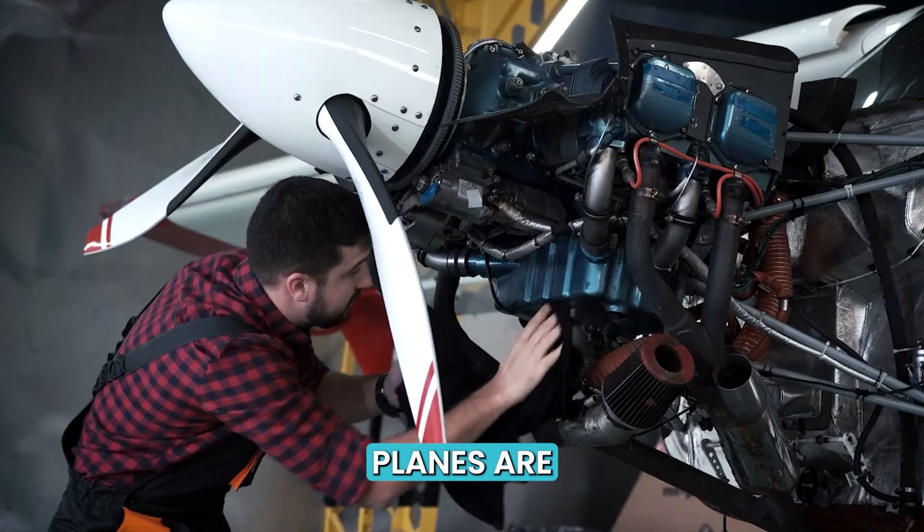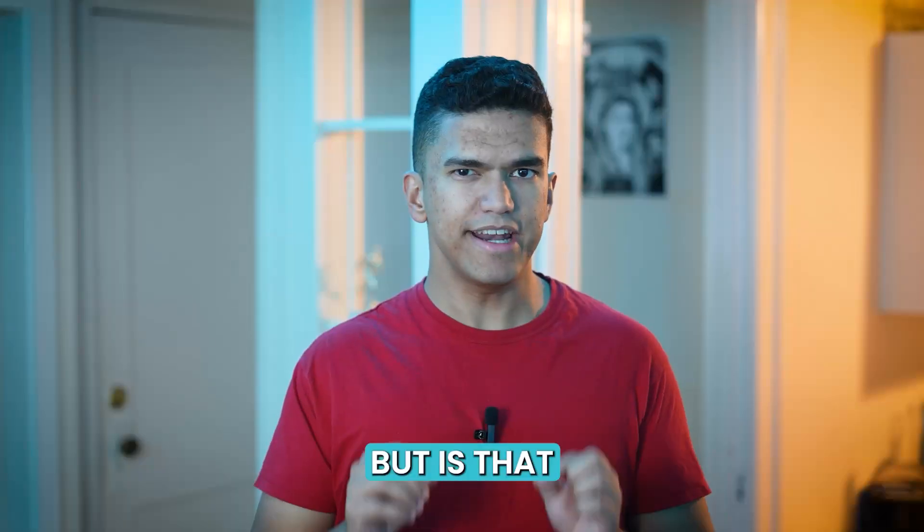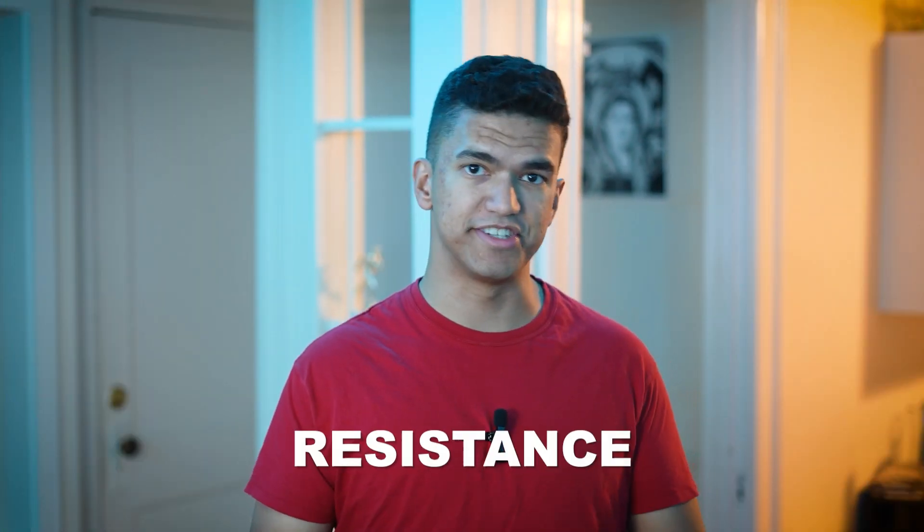And that's where thrust comes into play. Planes are designed with engines that provide the force that propels them forward. But is that enough to make planes fly? Well, there's one other thing air has in common with water, and that's resistance.